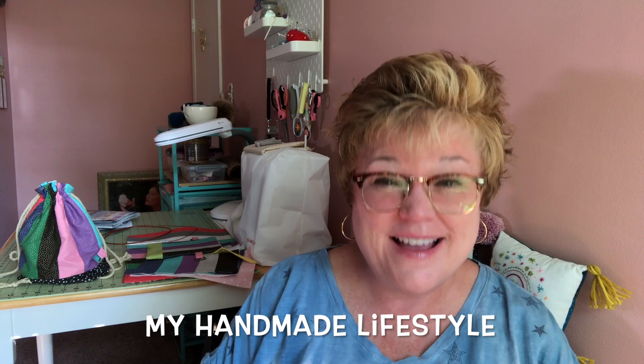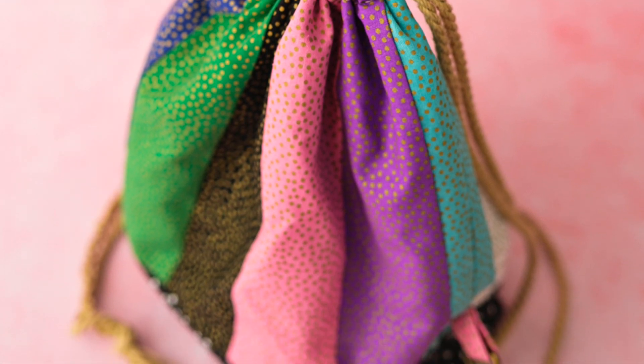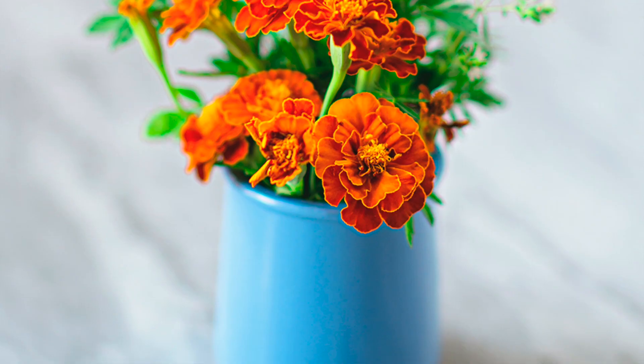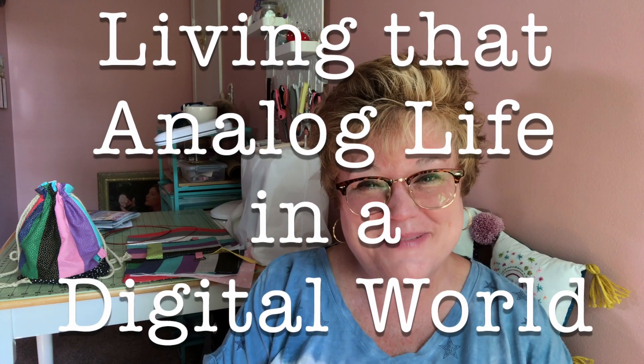Hi, I'm Patti and welcome to My Handmade Lifestyle. I go by Patti Mac Makes everywhere online, and on this YouTube channel you can expect to find all sorts of makes, bakes, and a little bit of gardening. We here at Patti Mac Makes like to celebrate all things analog, so if you're also searching for that analog life in this crazy digital world, well you've come to the right place.